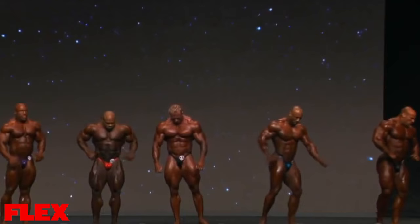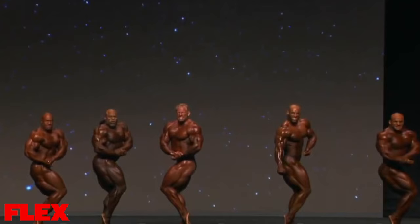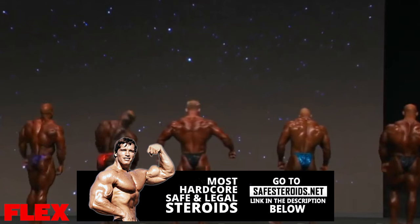He looks very slow to move from pose to pose, which can sometimes be a sign that an athlete is cramping. Back double bicep — but you see his conditioning. Kai looks very good from the side. He always does.